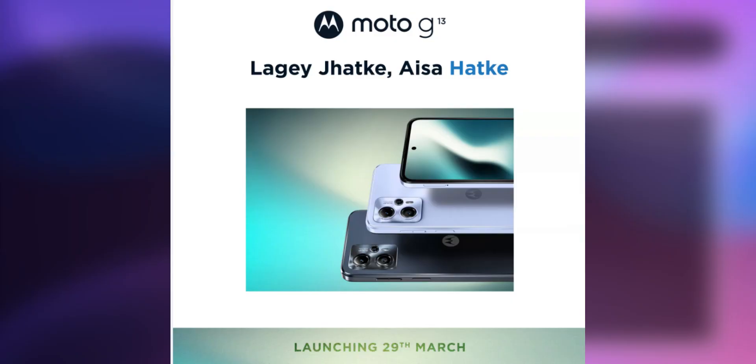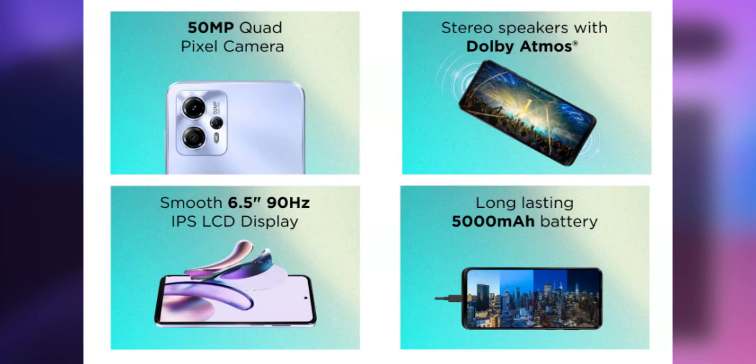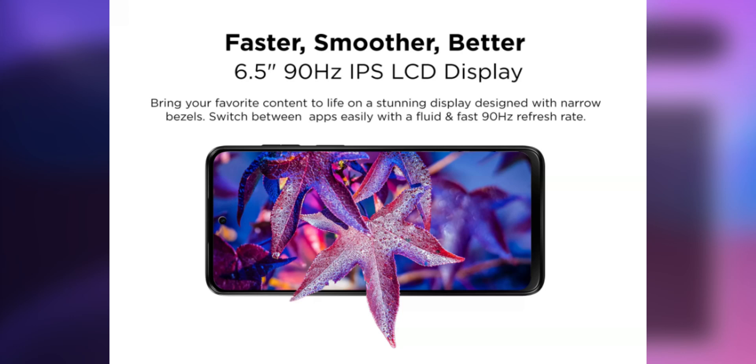Also on March 9th, we have a budget mobile — the Moto G30. It has a G85 processor, a 50MP primary camera setup, a 5,000 mAh battery, 10W charging, and an HD Plus display. The price may be around 10,000 rupees.